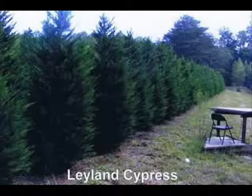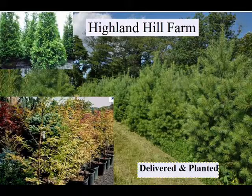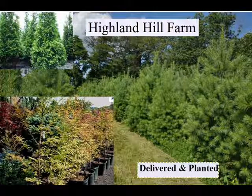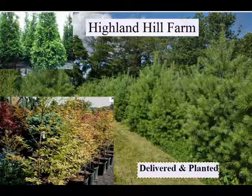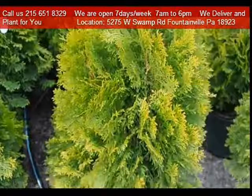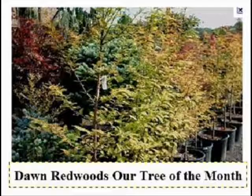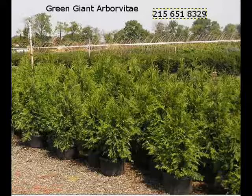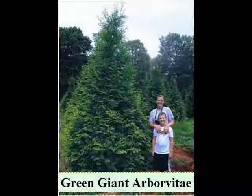We also sell a whole range of arborvitaes in many different sizes, from transplants up to large trees. The trees we sell are both bare root, balled and burlapped, and potted — we have thousands that we grow. We also have southwestern white pine, and we are noted for our green giant arborvitaes and Leyland cypresses. We also have hemlocks up to 10 to 12 foot high, along with redwoods.